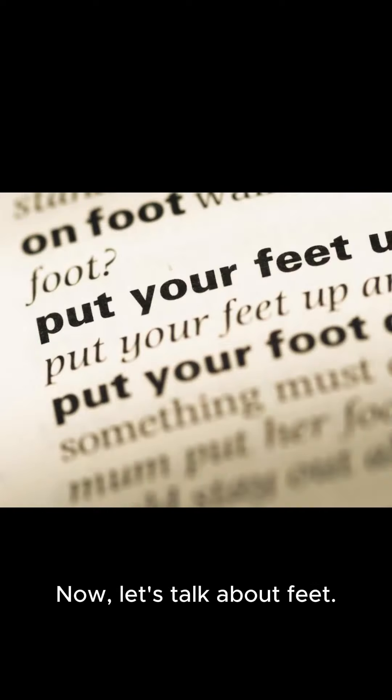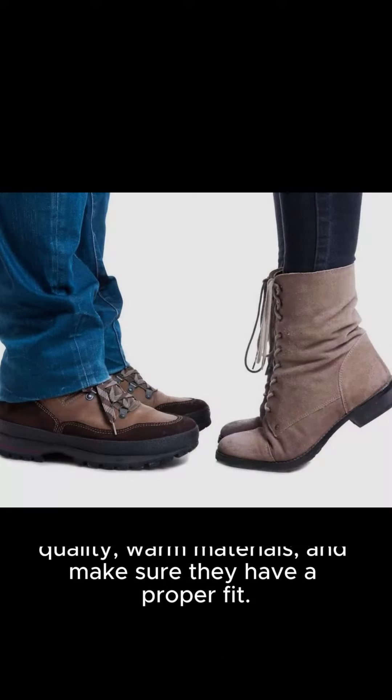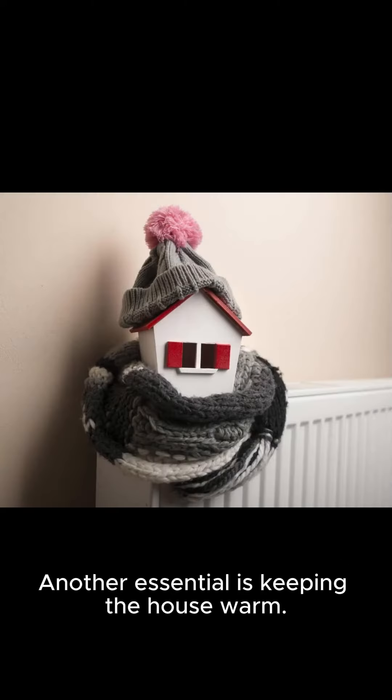Now, let's talk about feet. Knee-high or over-knee boots are a must for protecting our kids' feet from the cold. Choose boots made of high-quality, warm materials, and make sure they have a proper fit. Another essential is keeping the house warm.